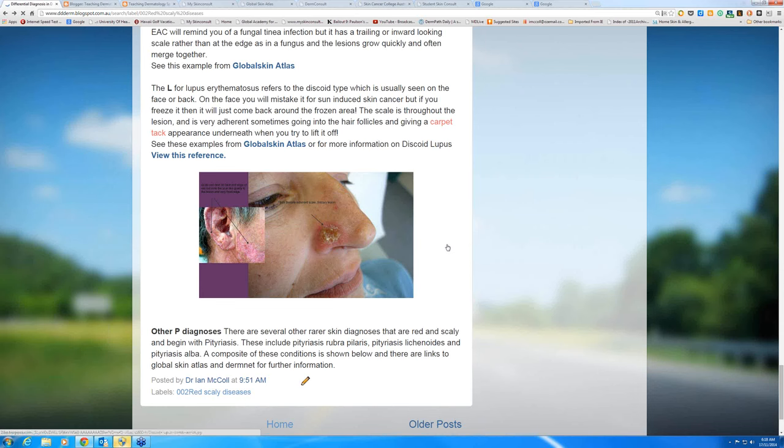There are other rarer pityriasis diagnoses — pityriasis rubra pilaris, pityriasis lichenoides, pityriasis alba. You can look them up in Global Skin Atlas.